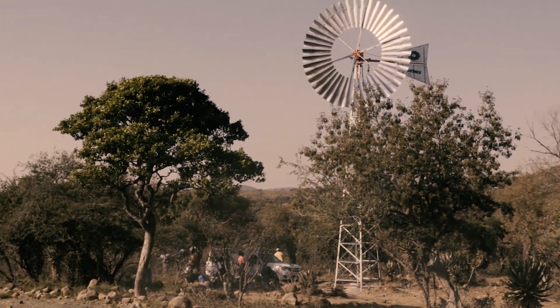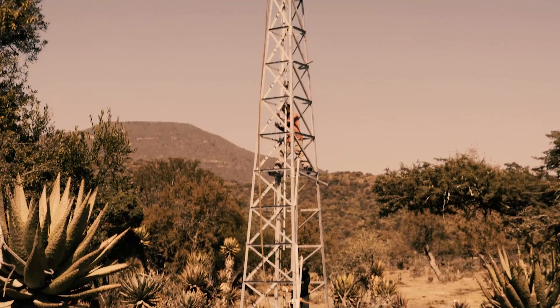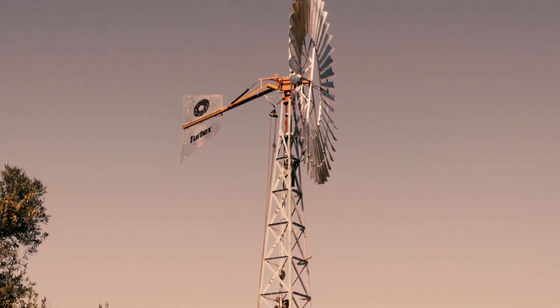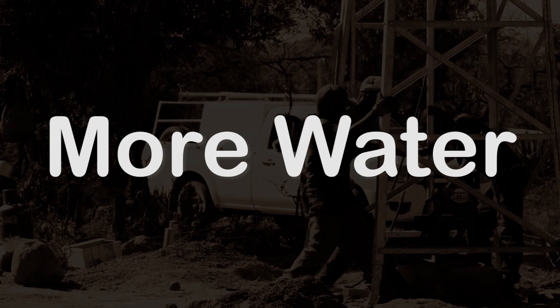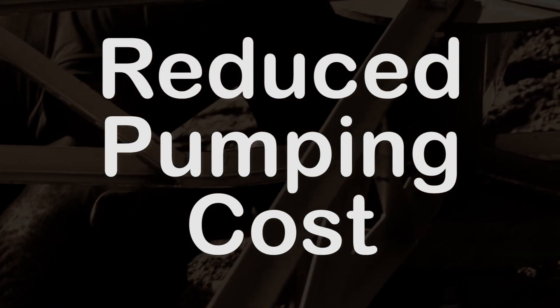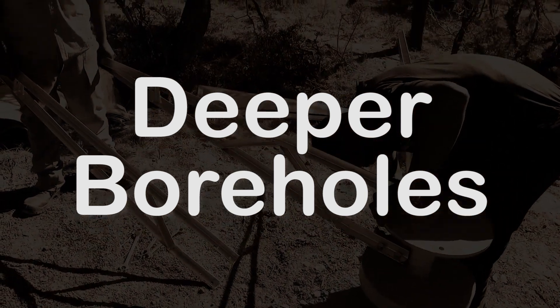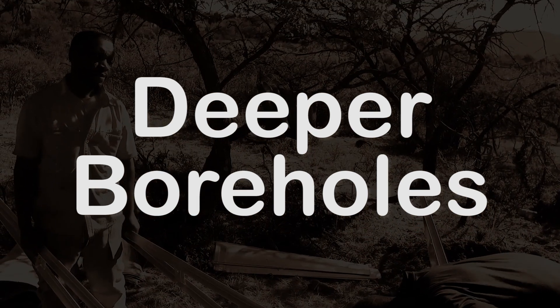There is no windmill in South Africa or any other place in the world that we know of that can match the Turbex's performance under the same conditions. The Turbex pumps more water for smaller installations which dramatically reduces the pumping costs. It pumps more water from deeper boreholes which very few if any other windmill can equal.